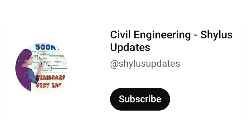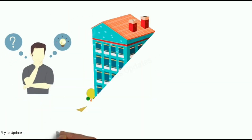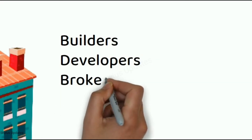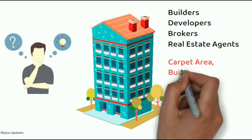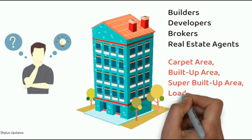Hello everyone, welcome to Civil Engineering Shilu's Updates. When we go to purchase a flat or a house and when we first meet builders, developers, brokers and real estate agents, they use some terms like carpet area, built-up area, super built-up area, loading factor, etc.